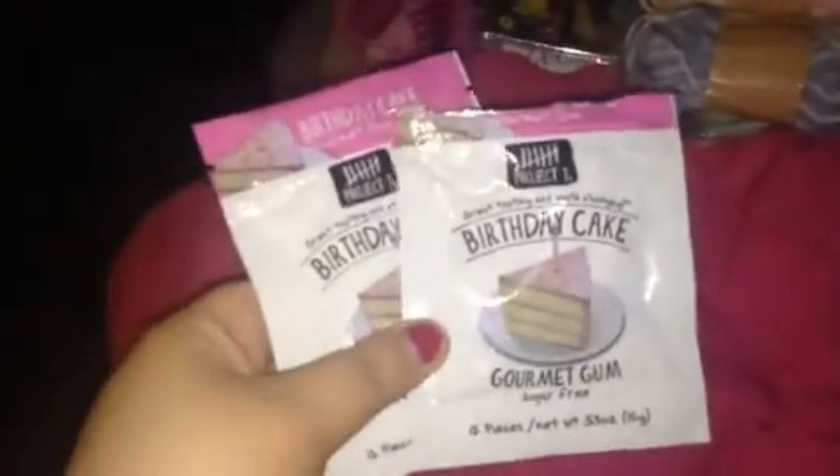The last thing I got was this birthday cake gum, because I wanted to try it and my birthday is actually coming up — March 11th. I'm going to be 25, so I thought since my birthday was coming up, I would try the birthday cake gum. I actually opened one of the packs and it was pretty good. So if you like cake and you like gum, this is good and I recommend it.